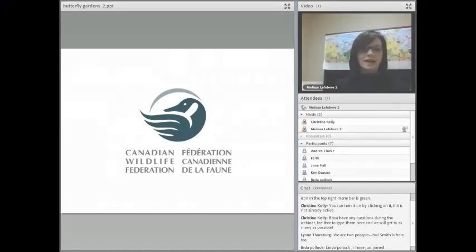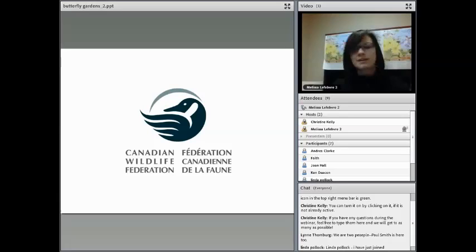Hi and welcome. Thank you for joining us for this webinar today. My name is Melissa Lefebvre and I work with the Canadian Wildlife Federation. I work with the Education Department and I'm lucky enough to work with some of our native plant demonstration gardens that we have here at the head office.